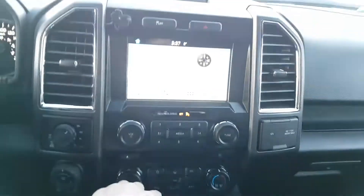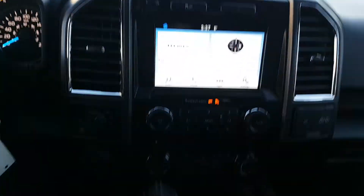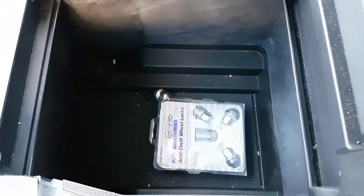The gear shifter is located right here where you can switch into reverse and you'll have that reverse camera come on. We have two cup holders here and then a great big spacious console in the middle.